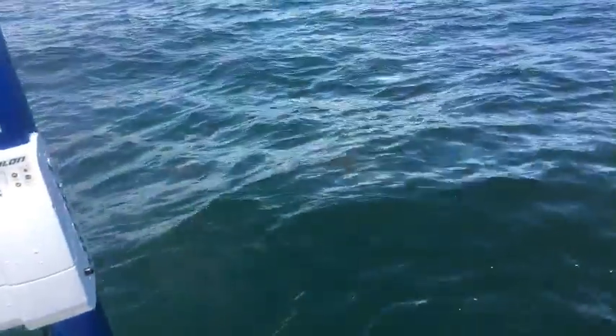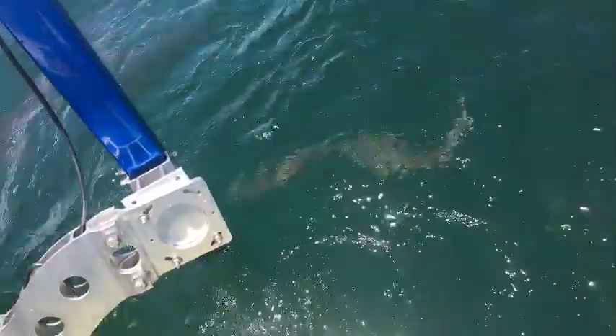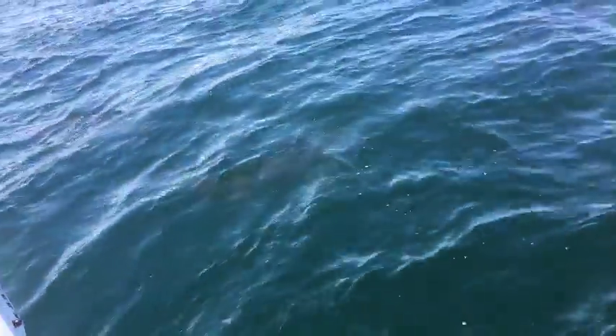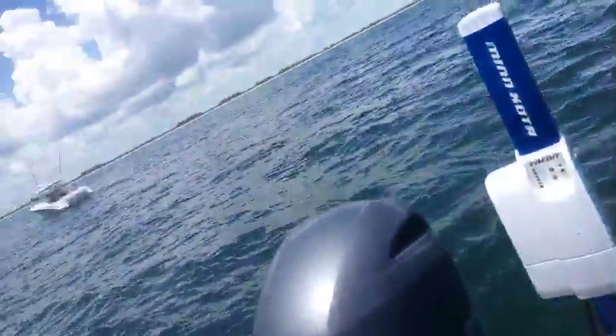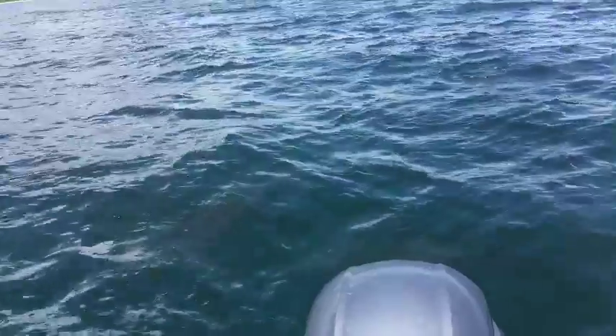I'm reaching down towards the water trying to pick up the bonita before the bull sharks get it. They've been coming so hard today. Look at all the cobia coming. I'm going to slide the bonita out of the water a little bit — ouch, I just got a bone in my finger. They have been so absolutely aggressive today.